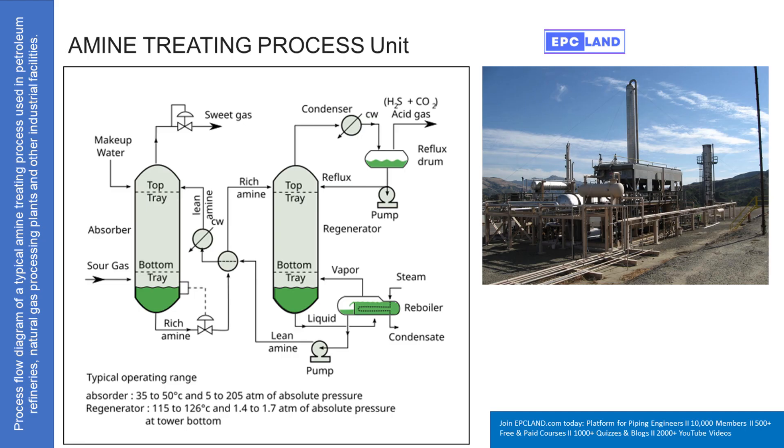To summarize: sour gas enters the bottom of the absorber, lean amine flows down from the top, they meet, and the amine grabs the H₂S and CO₂. Sweet gas leaves the top, rich amine goes to the regenerator where heat and steam are applied, forcing the H₂S and CO₂ off the amine as a gas that leaves the top. The now lean amine collects at the bottom, ready to go back to the absorber. That's the core cycle of amine treating — a fundamental chemical engineering process that makes a huge difference to the energy we rely on, running constantly behind the scenes to make modern life function.